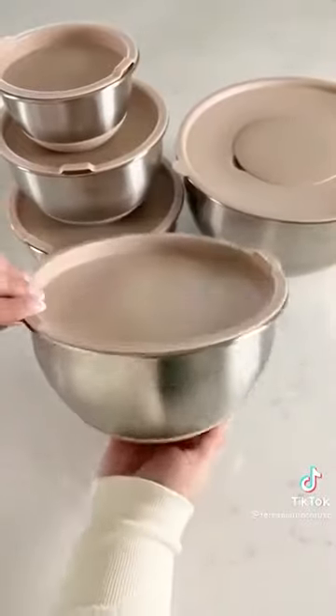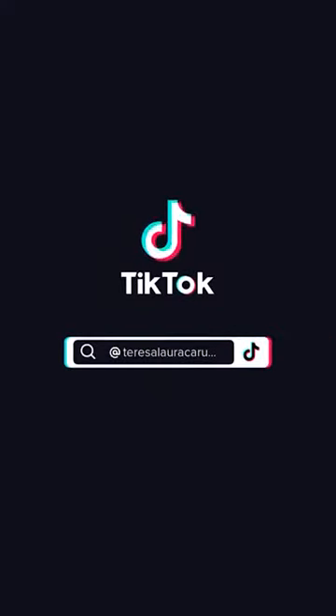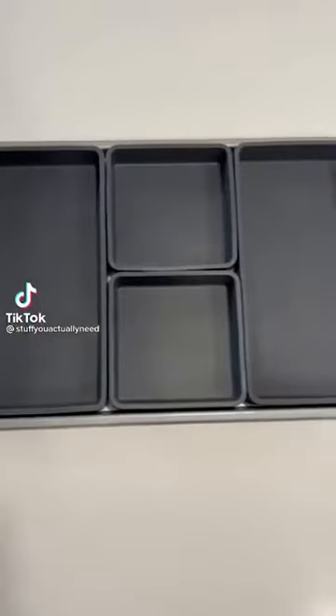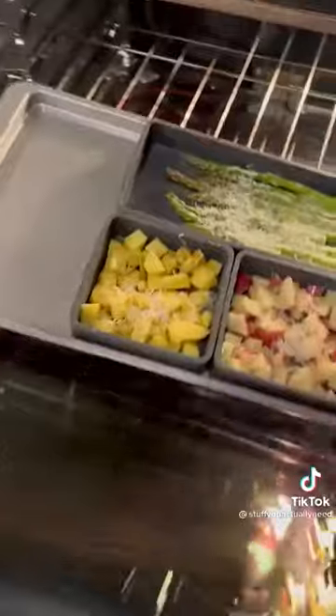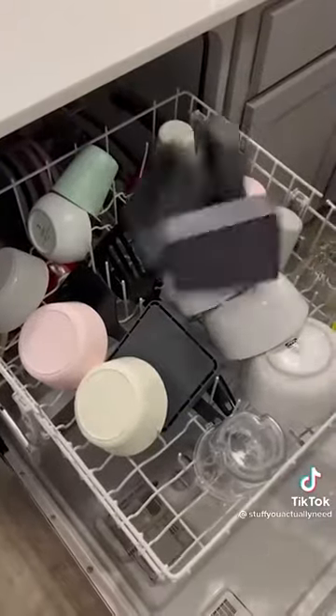The bowls have non-slip bottoms, seal airtight, and even have measurements on the inside. These are my non-stick sheet pan dividers that allow you to cook so many different things at once. You're able to use the dividers how you need, which also allows you to easily put things in one at a time when they're ready and take things out when they're done. They come with lids so you can use these like Tupperware and they're even dishwasher friendly.